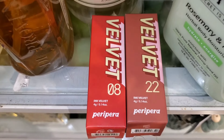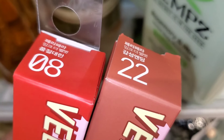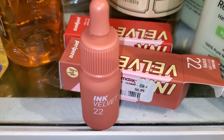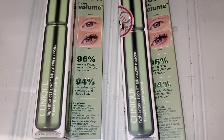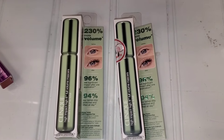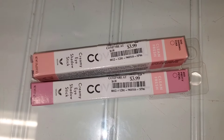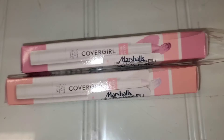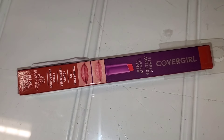At TJ Maxx they had these Ink Velvet Tints new there from the Korean brand Peri Pera. I found two shades — Tutu and Zero Eight. The packaging looks really nice, going for $6.99. For Clinique they had this High Impact High Full Volume Mascara new at stores as well, found at Marshall's for $9.99. They also had CoverGirl creamy eyeshadow sticks in two shades — Pretty Petal and Shining Star — for $4 each, plus a CoverGirl lip liner in the shade Brave Burgundy for $4.